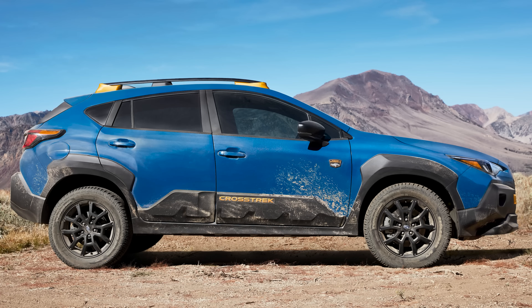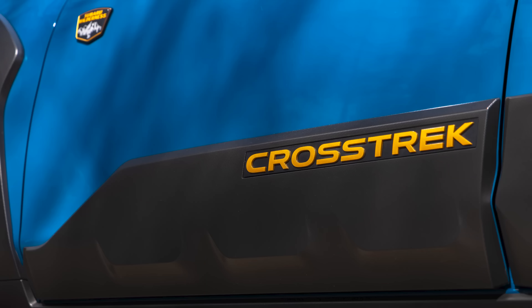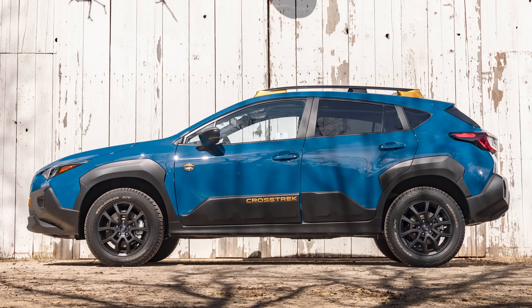The only thing on the outside I have to nitpick, and a lot of people have already said it, is how massive the body side cladding is on the doors. I understand the Wilderness models are off-road geared and you want that cladding to protect your paintwork from sticks, twigs, and brush on the trail, but it almost looks goofy on the Crosstrek due to the overall size of the vehicle and how far up the door the cladding goes. If they dropped it down just an inch or two it would look far better, but it is there for a functional reason — function over form.